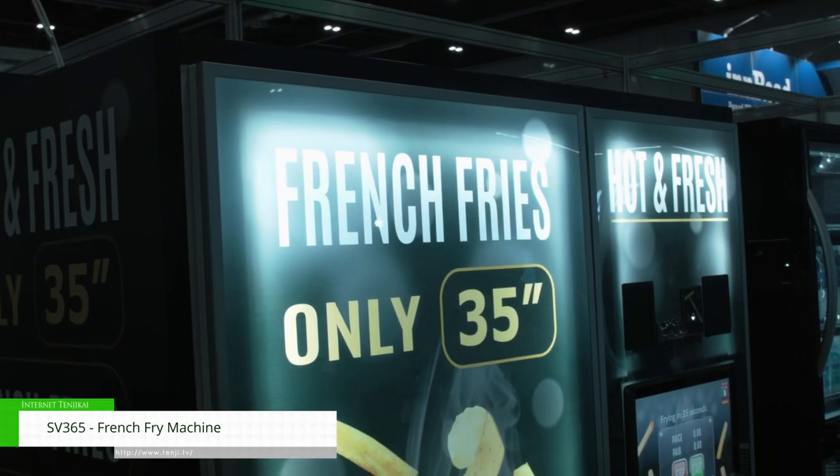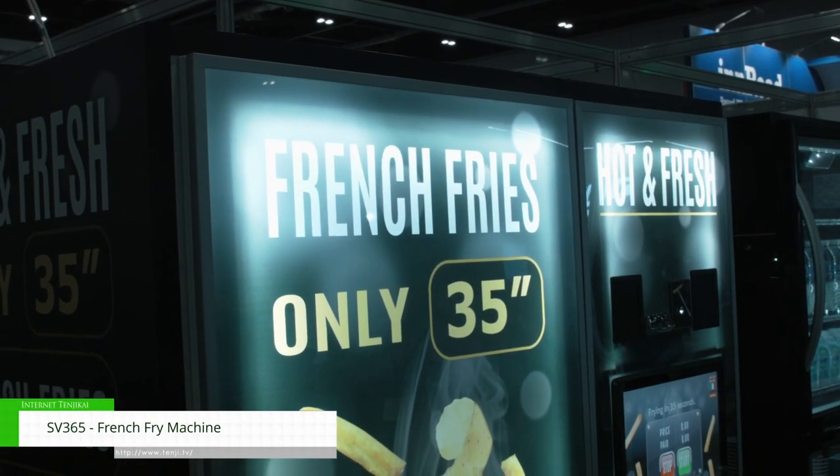We like to call it unattended retailing, not vending, because they're robotic machines and they're not old-fashioned traditional machines.